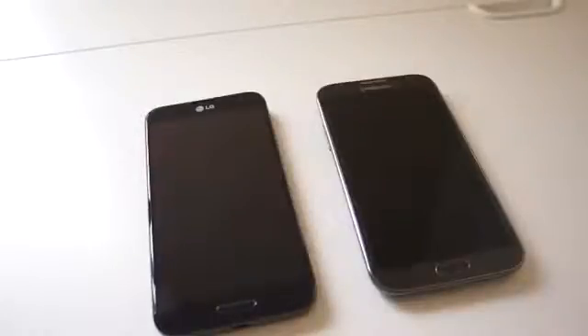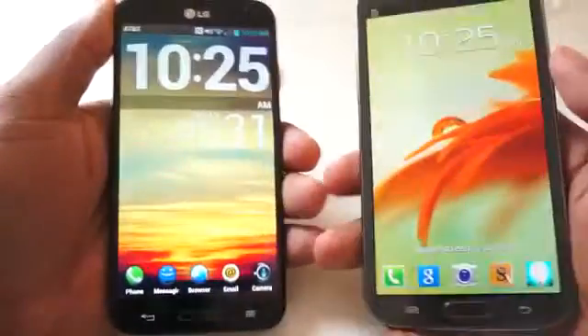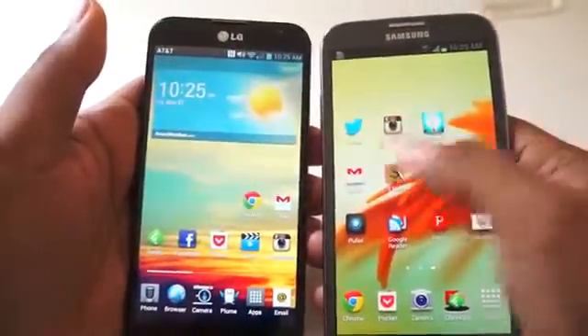These two phones are remarkably similar, but don't let the surface fool you. There are a lot of differences when it comes to the LG Optimus G Pro and the Samsung Galaxy Note 2. So how are they the same yet different at the same time? Let's take a look at that now.